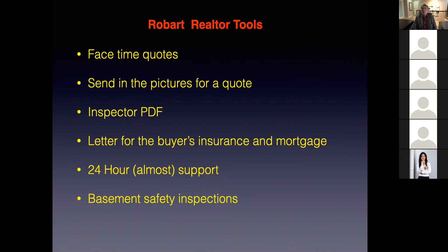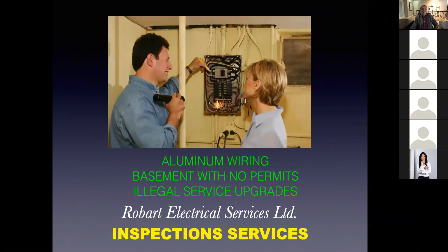Let's move on. I'm looking at some of these questions — there are a lot of good questions coming in. Next one: the inspection service. The inspection service we provide for $285 plus tax is usually done for aluminum wiring, basements with no permits, illegal service upgrades, and so forth. That is done by a journeyman electrician who is an employee — not a subcontractor. He comes out and checks.